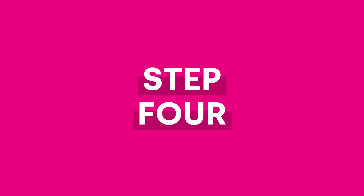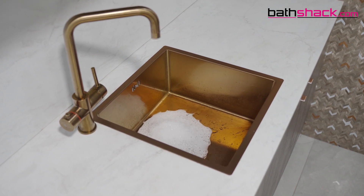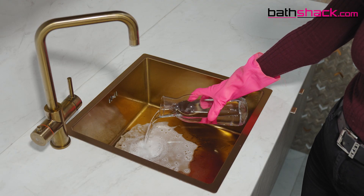Step 4. Leave the drain for about 10 minutes while the reaction takes place. Step 5. Pour more hot water down the drain slowly to flush out the blockage.